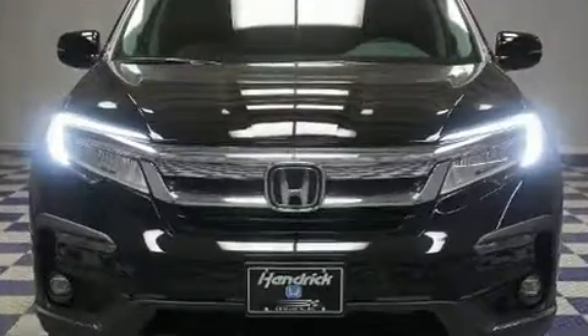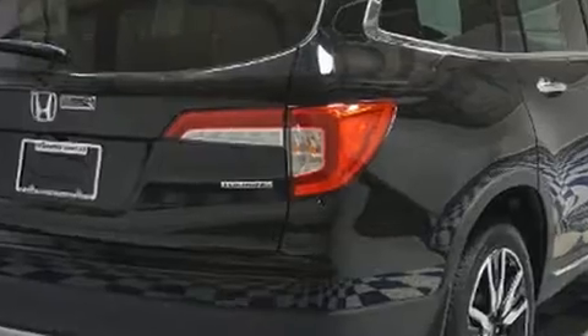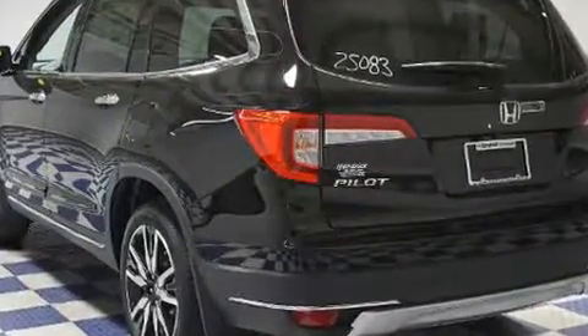Top features include heated front seats, front and rear reading lights, a power seat, an automatic dimming rearview mirror, and a blind spot monitoring system.